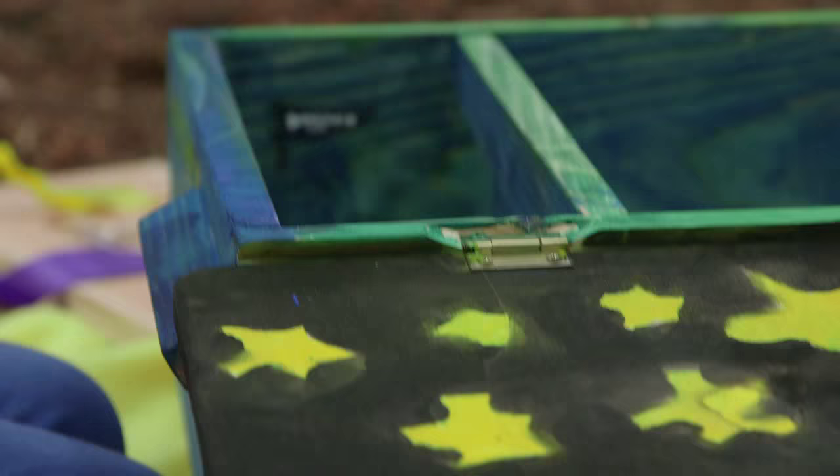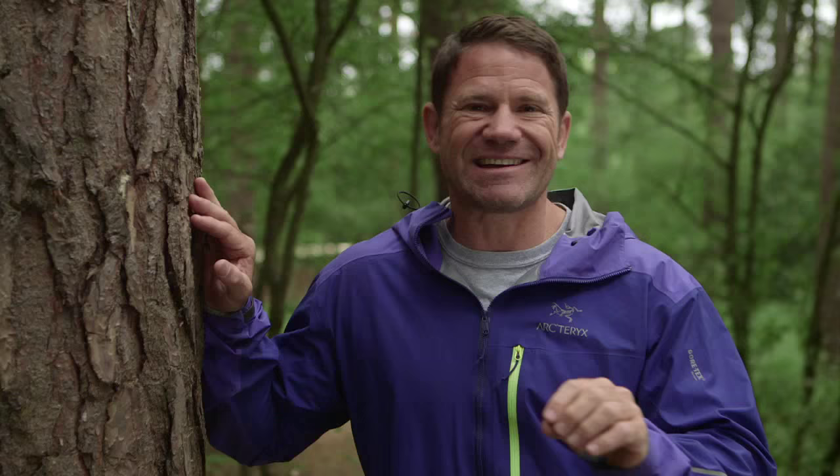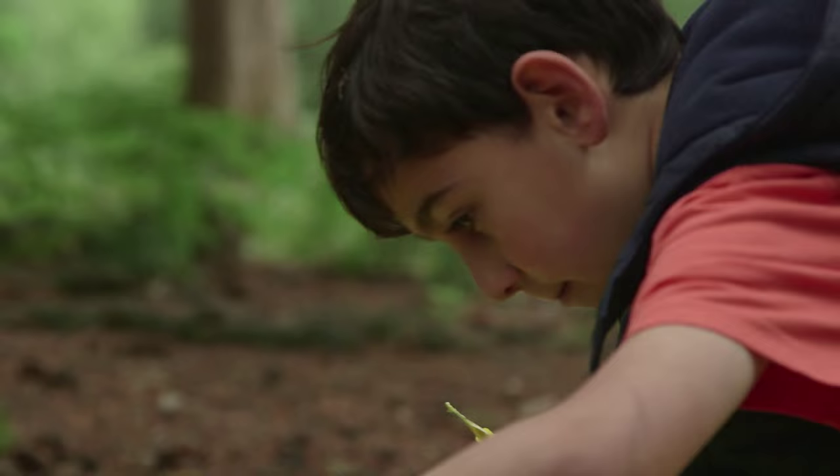The hedgehog is every gardener's best friend because they're natural pest control, feeding on things like slugs and snails. To make a hedgehog home, it's best done out of wood, and it should have a porch way at the front that prevents things like foxes, cats and badgers getting in and eating the hedgehogs. They do like to find their own bedding, but providing them with something like straw or newspaper can't hurt, particularly when they're getting ready for hibernation.